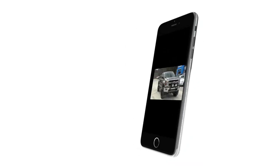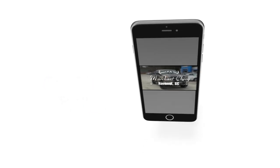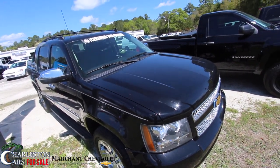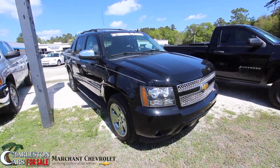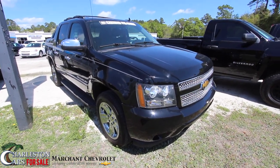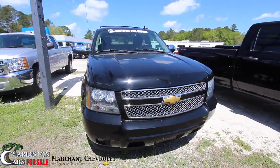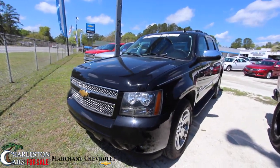Welcome to Marchant Chevrolet videos. This next video is just for you. What's up everybody? Welcome to Marchant Chevrolet. Today we're going to be looking at, you know it, the Chevy Avalanche. This one is a 2013 certified pre-owned at Marchant Chevrolet. Right now you're watching either on the website or Charleston Car Videos on YouTube — we thank you for doing that. Let's take a look.